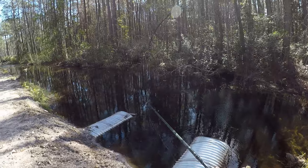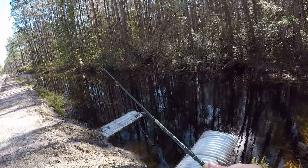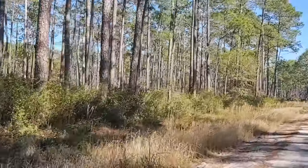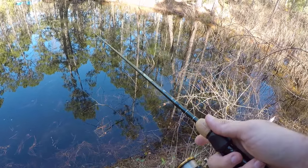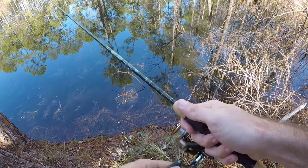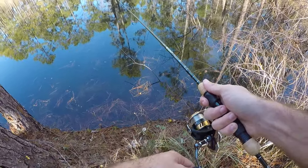I fished this little ditch pretty heavily for the last half hour. Only that one pickerel showed up, so I think we're going to leave here and try to find a couple more spots. I've lost track of how many spots I've fished now — I think this is spot seven, maybe. It's a little bit of a bigger lake/pond type thing. Hopefully there's some more fish in here. I would love another redfin pickerel, but after three or four hours of fishing, I just want to get some more fish.